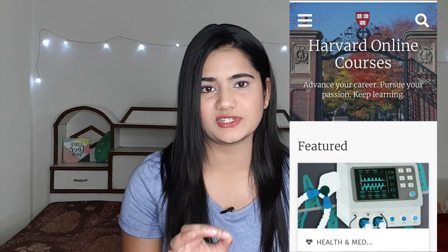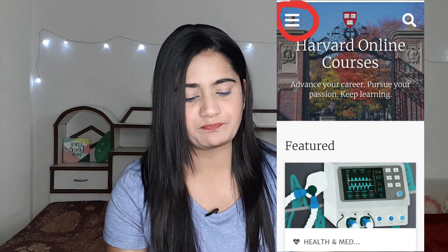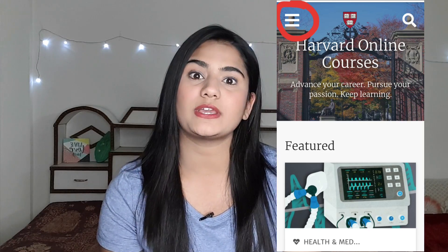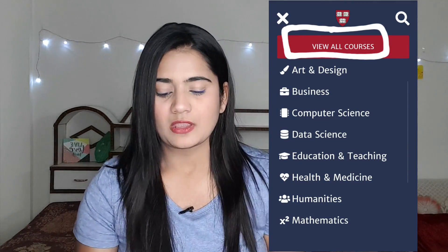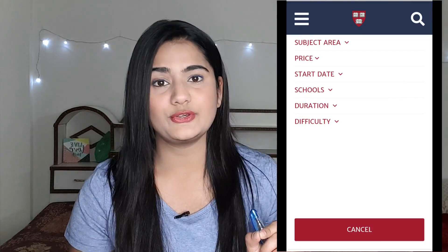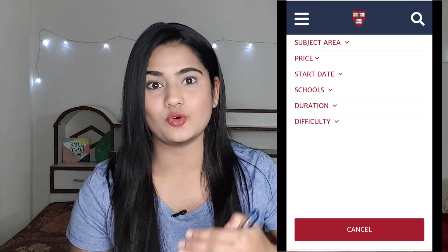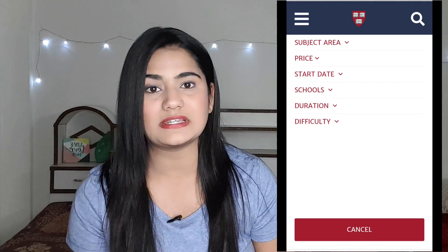I will give you a link in the description. You can click on the link, or go to the Harvard University website directly. After that, there will be an option called View All Courses. Let me move to the side so you can see. There will be options to filter subject-wise and price-wise, and also by duration — like 2 weeks or 12 weeks — and difficulty level.